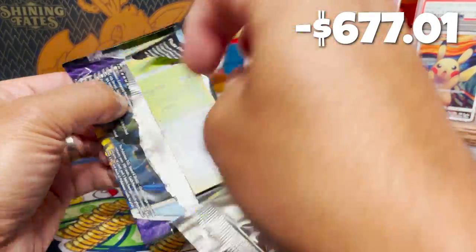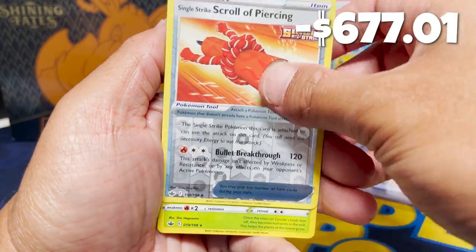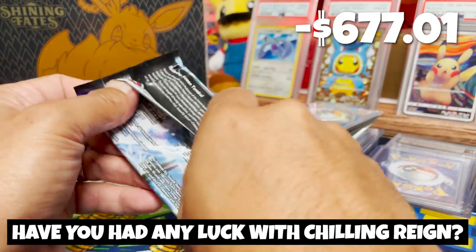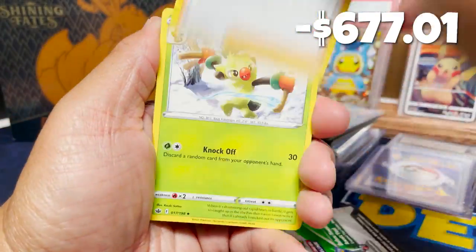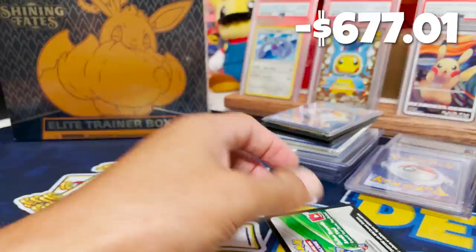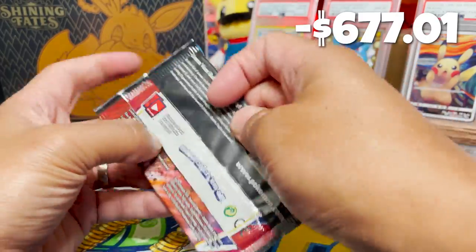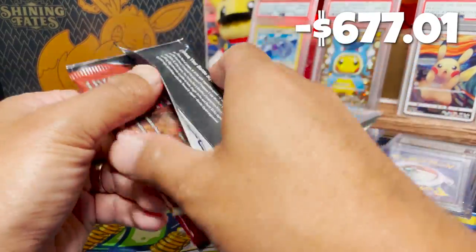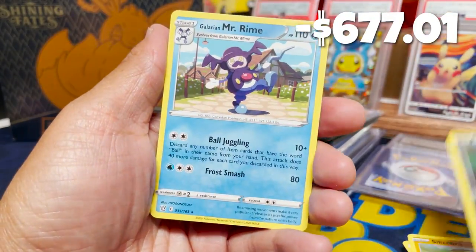Chilling Rain is up next — I have not had the best luck with Chilling Rain. In the first pack we have a Zarude holo in the back slot. Next pack of Chilling Rain — let me know, have you had any luck with Chilling Rain? Even a couple booster boxes have gotten no alt-arts, just a rainbow. In this pack, a Porygon-Z. In the final pack of Chilling Rain, we've got Malamar. Moving on to Battle Styles — in this pack we've got Primeape, just a Primeape. Next pack, another Battle Styles — a Galarian Mr. Mime.